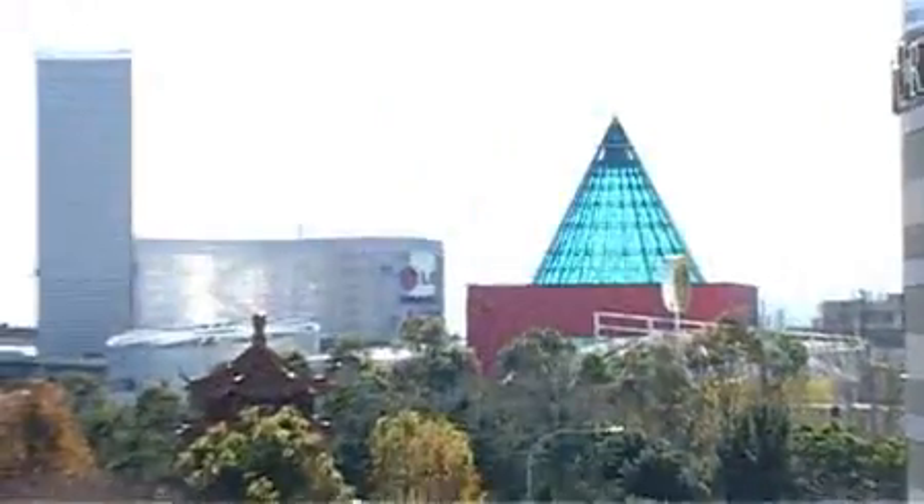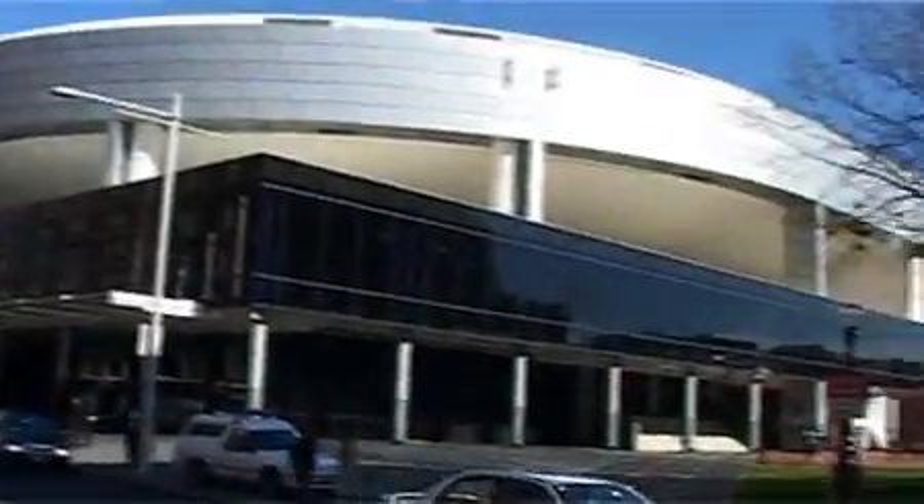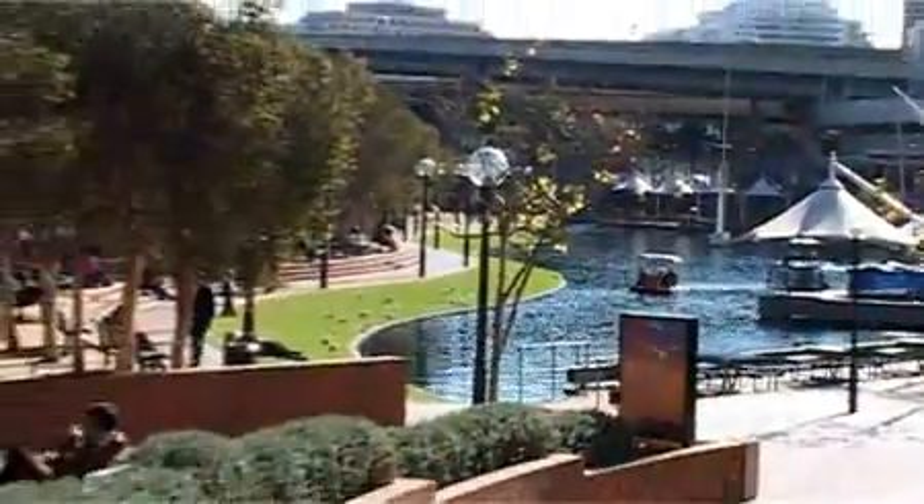The Harbour Plaza is a Chinatown icon situated on the western side of Dixon Street, opposite the Sydney Entertainment Centre and a stone's throw from Darling Harbour and the Chinese Gardens in Sydney's vibrant Chinatown precinct.